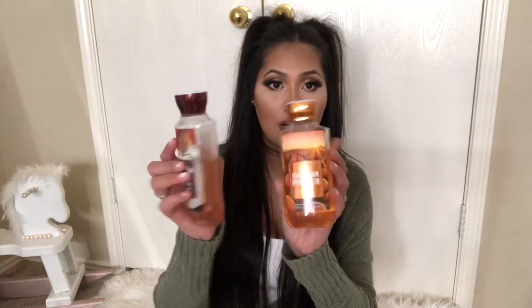Bath and Body Works was also having a buy two get one free promotion on bath products, so I picked up a couple of shower gels and got a free body lotion. We actually use these for bubble baths rather than shower gel — they make really good bubbles. If you're into aromatherapy, relaxation, and me-time, this is perfect. One of my favorite scents is the Sweet Cinnamon Pumpkin, which to me smells like the epitome of fall.